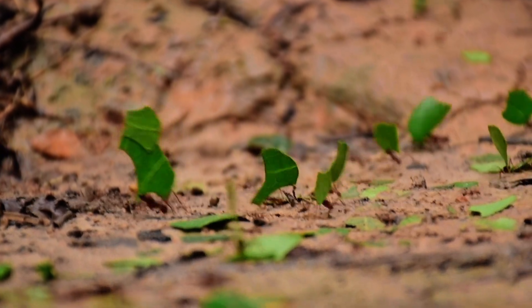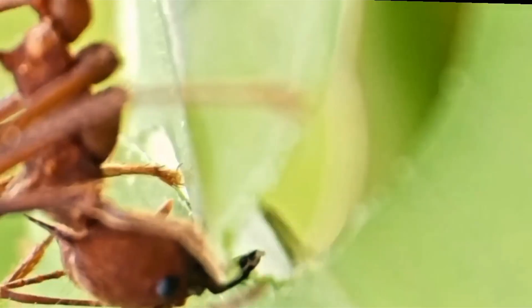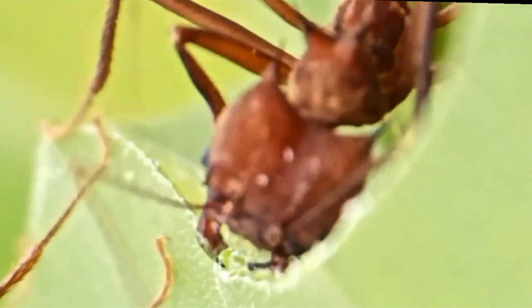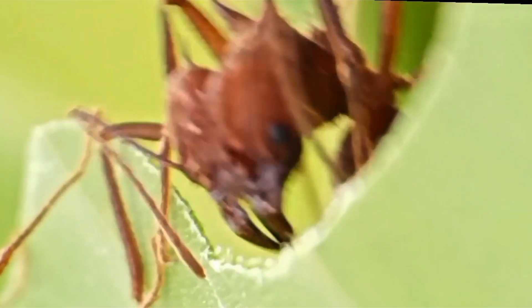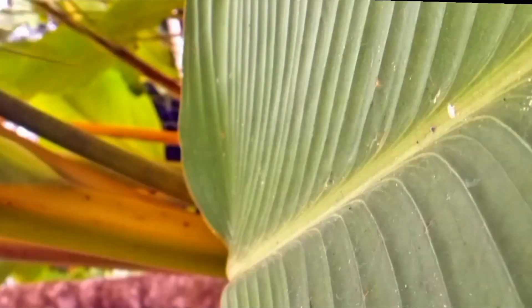Hey Mermico team. You know, sometimes the deeper you dig into the world of ants, the more you realize we didn't invent anything. Take leafcutter ants, for example. They've been farming for millions of years, way before any human even thought about planting a seed. But what they do isn't just gardening, it's a jaw-dropping case of co-evolution.